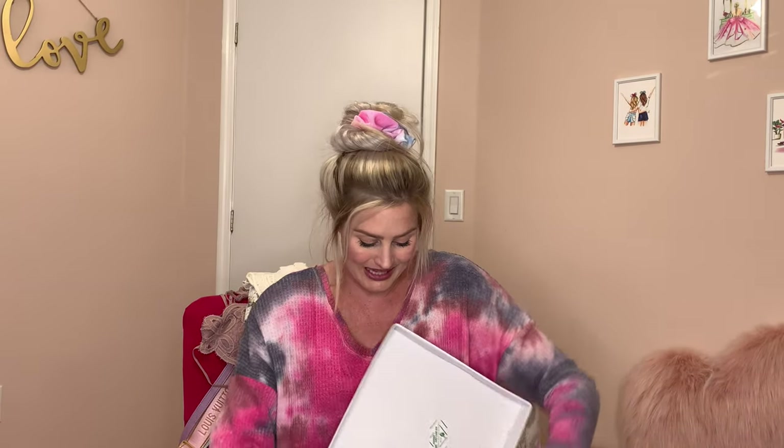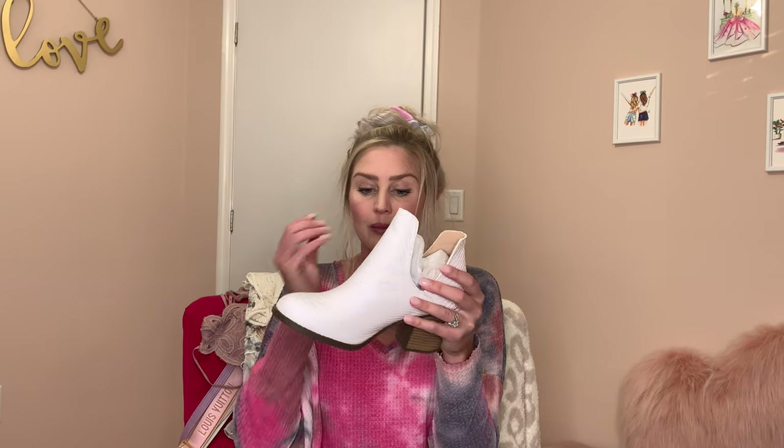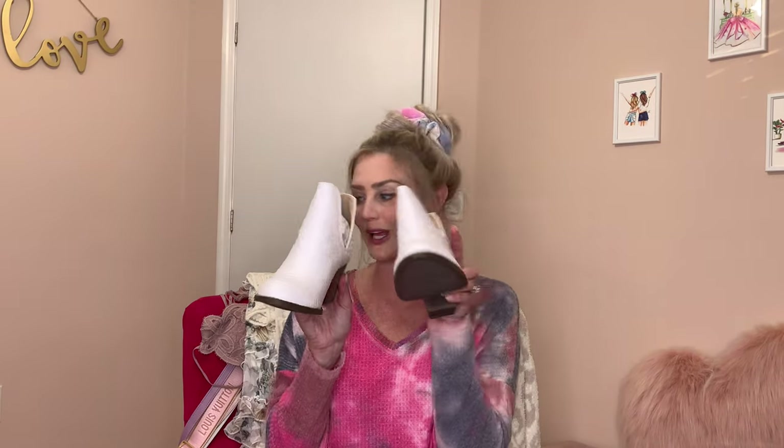Lastly I want to show you the shoes. Oh guys, these are so cute. I am obsessed with the white booty — I have two different pairs of white boots but not like this style. This is definitely more of a country vibe, and it's like a soft leather — not quite suede but it almost feels more like suede. It's a very supple leather with a kind of scaly reptile-type texture. It's a perfect little size heel, not too tall, and these look like they'll be super comfortable.